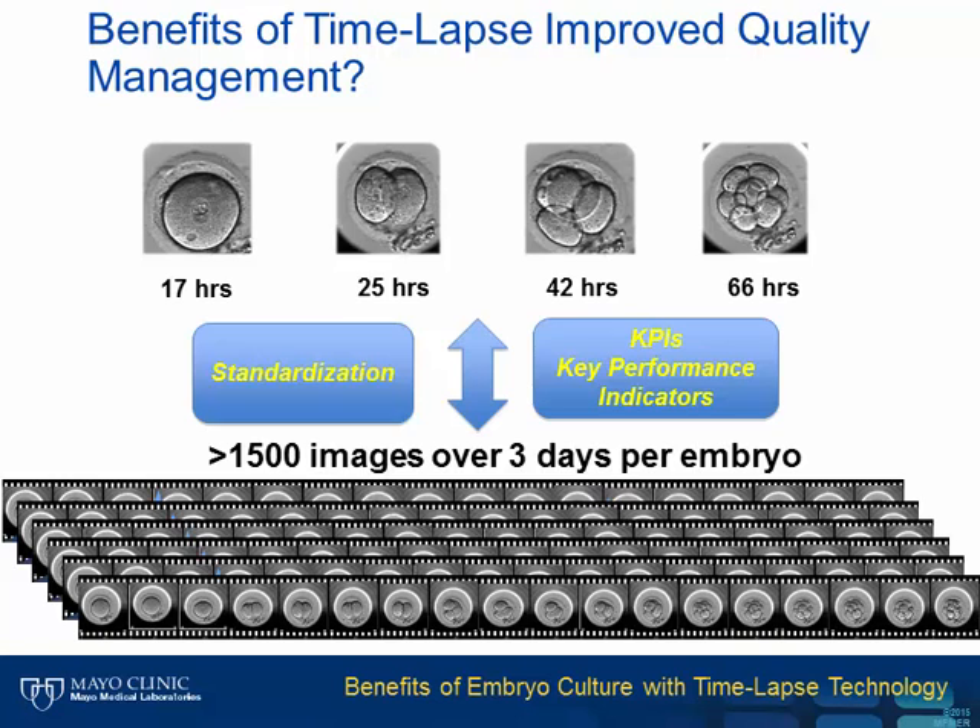The final question I'd like to address is: how can time-lapse benefit quality management? By virtue of objective standardized timings, we are presented with the opportunity to develop robust key performance indicators—something completely lacking in the IVF community. For instance, how long should an embryo take to get to the two-cell stage? Individual laboratories can start comparing themselves to industry KPIs in order to drive process improvement.